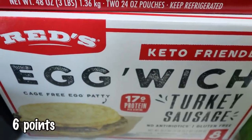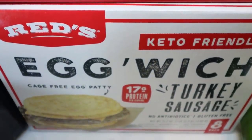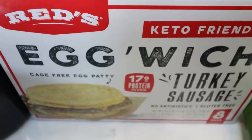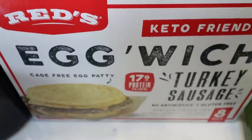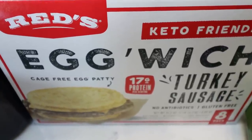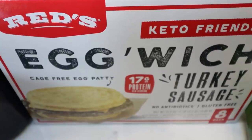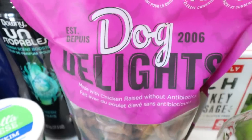I've seen these so many times and have never picked them up — this is from the brand Reds. These are the Eggwich Turkey Sausage Breakfast Sandwiches. Instead of bread, the bun is made out of eggs. It has cheese and turkey sausage. I thought this would be a great lower-carb, quick, easy breakfast option, lunch option, or even a snack. So I went ahead and grabbed those.